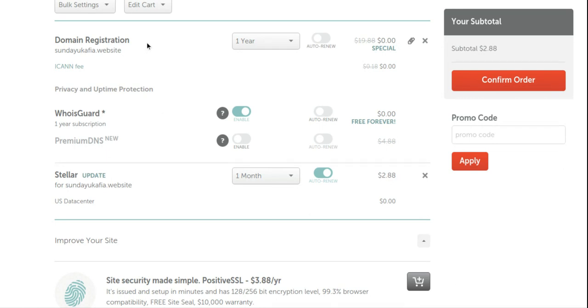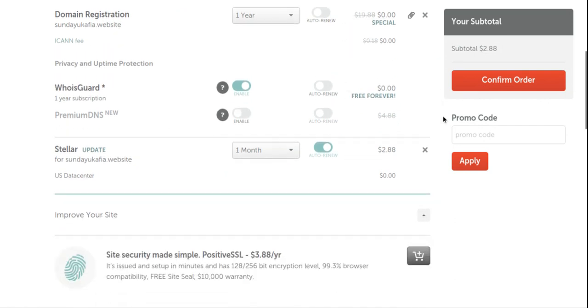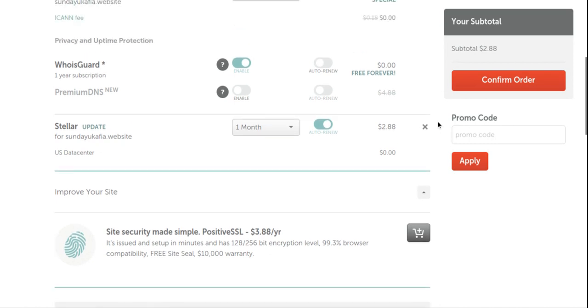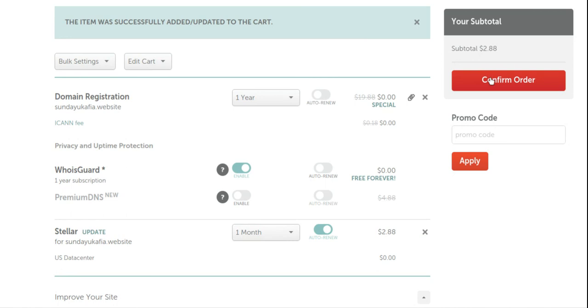This page allows you to review and update your order. You can change your domain registration period to two, three, four years or more — the minimum is one year. You can also update your hosting plan to one year, which is advisable. I'm doing a month just for this tutorial. If you have a promo code — Namecheap sometimes runs promotions during holiday seasons like Christmas — you can enter it here for a discount. The Namecheap plan is already quite cheap though. Click 'Confirm Order'.